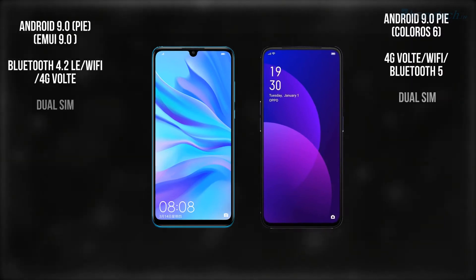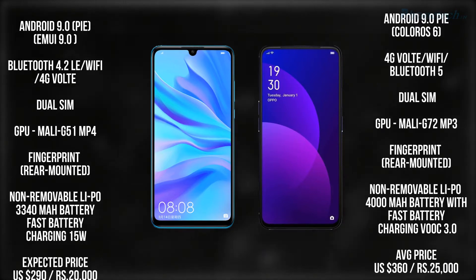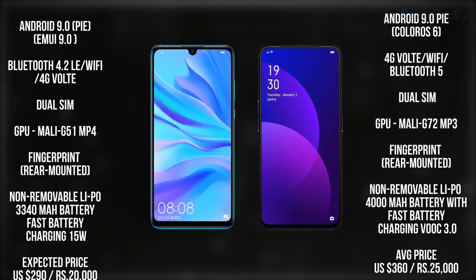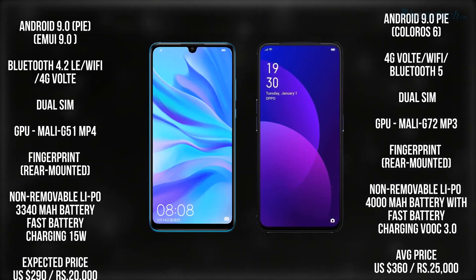Let's see some other features. Both have Android 9.0 Pie, and talking about the SIM, you will get a dual SIM option in both smartphones. Talking about the GPU, the Huawei Nova 4e has the Mali G51 MP4 GPU.